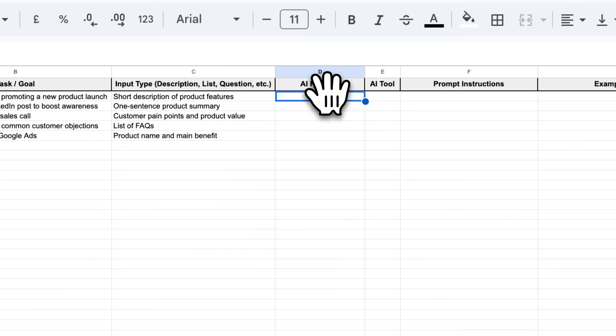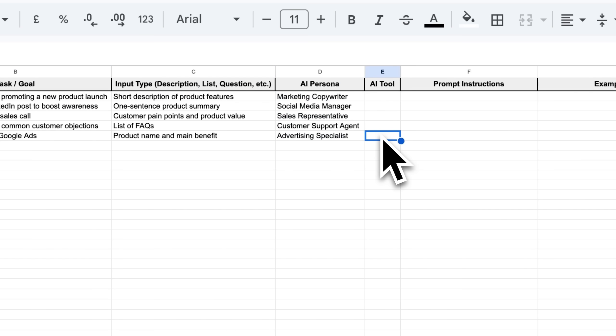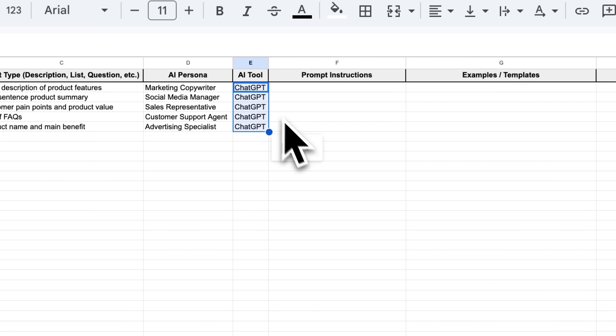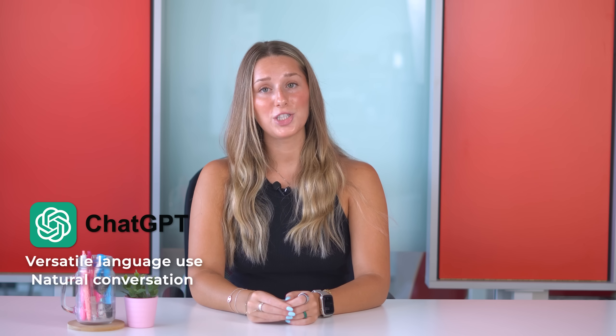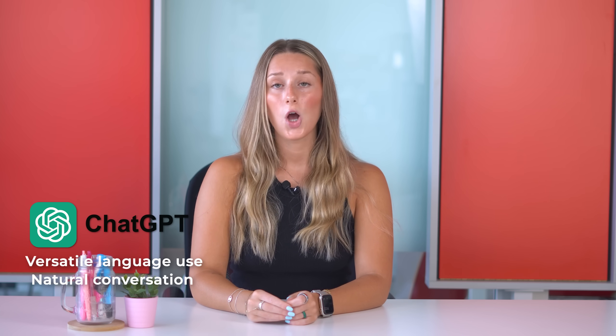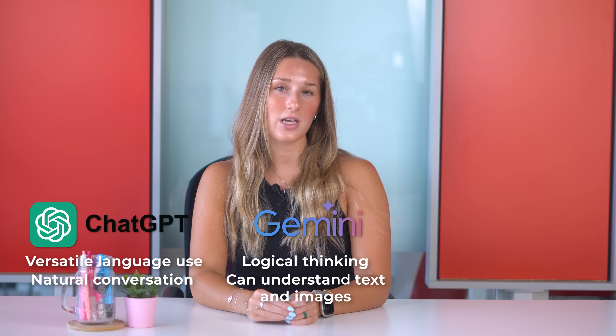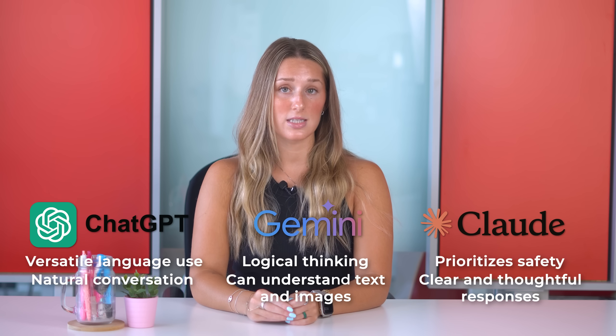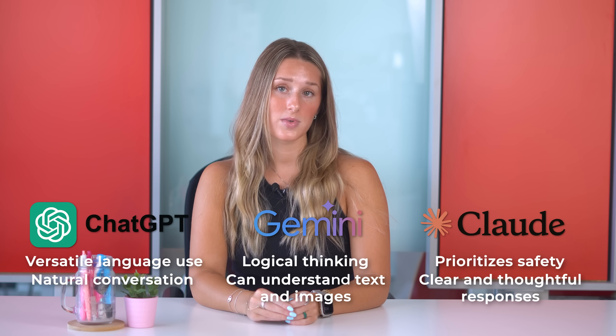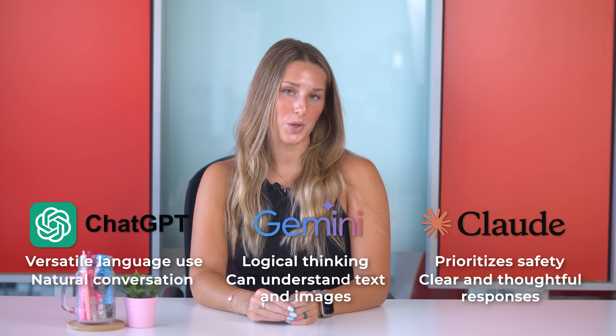Then you want to create a persona to guide the response. You can ask the AI to act in a specific role, such as a friendly customer support agent, a marketing expert, or a technical writer — this helps shape the tone and style of the output. Make sure to pick the right AI tool for the job. ChatGPT excels at versatile language use and natural conversation, while Gemini is strong at logical thinking and can understand both text and images. Claude prioritizes safety, delivering clear and thoughtful responses. Select the AI that aligns best with what you need.